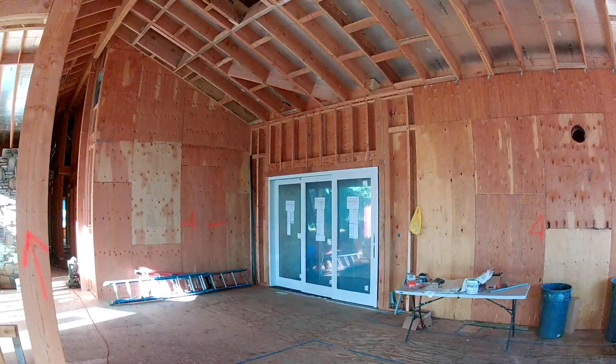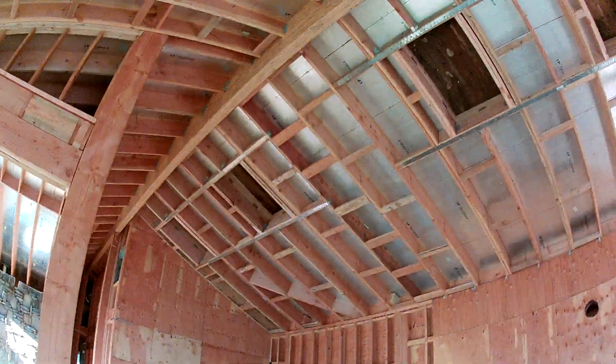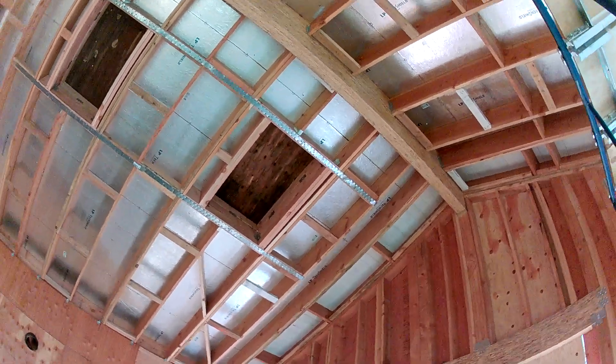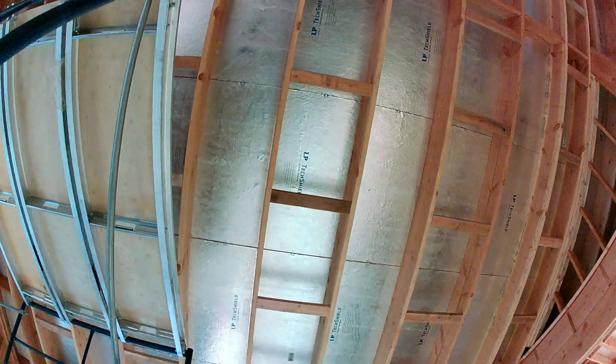Those are the doors for the den — bypass doors. You can see the way the ceiling is done here, pretty different. It's pretty high up there; I wouldn't go up there, but then I'm a chicken.